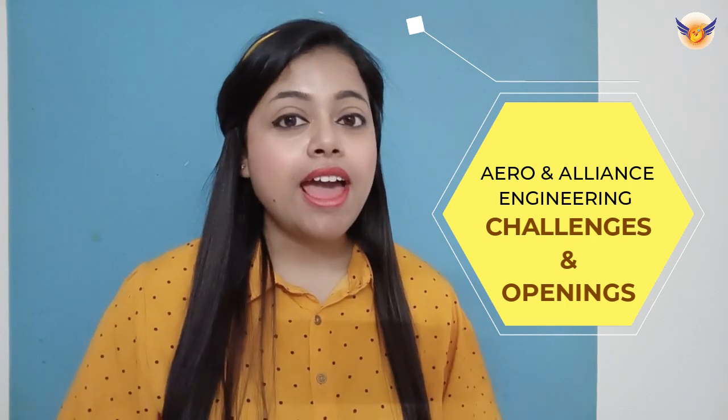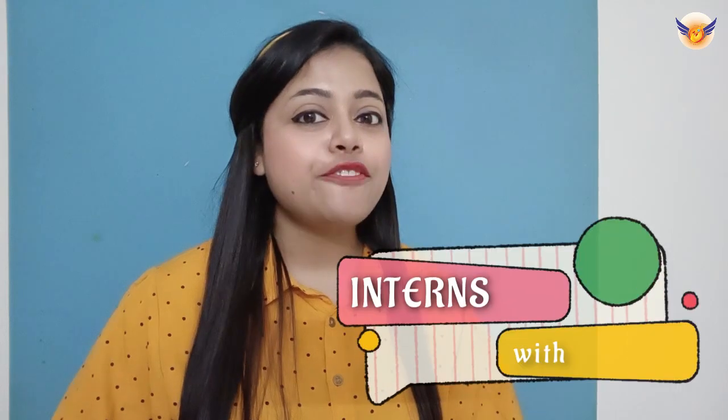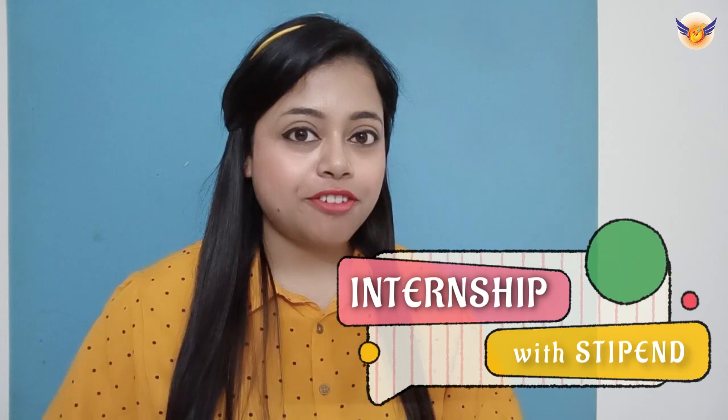This channel is dedicated to all my viewers to give information related to aerospace engineering or any other engineering domain, and to give some career guidance. Today I have come up with another interesting topic: internship with stipend.